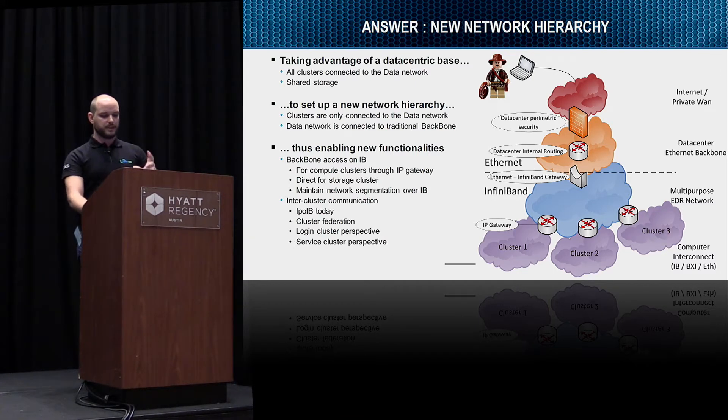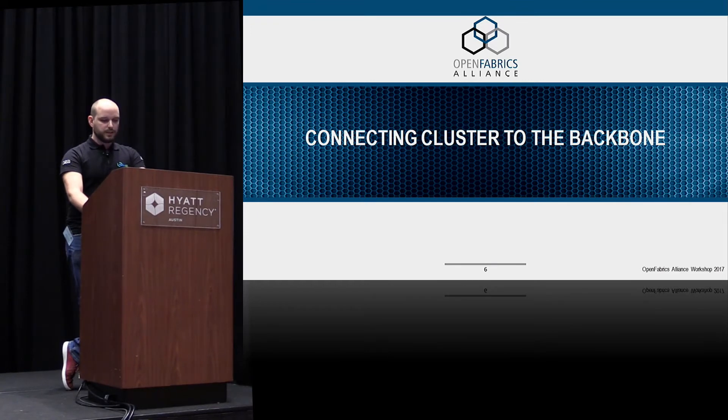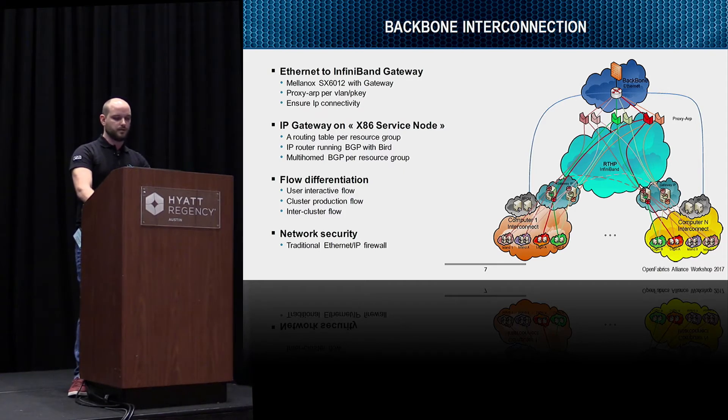We'll keep the data center security equipment to do all filtering on IP access. For users on the LAN or on the internet, they will not see the difference — that's the point. How do we connect to the backbone through InfiniBand? It's essentially a use case of the proxy ARP gateway. Proxy ARP maps one VLAN to one partition on InfiniBand and ensures IP connectivity. We use multiple proxy ARP instances to have multiple interconnection networks between the IP gateway and the backbone.